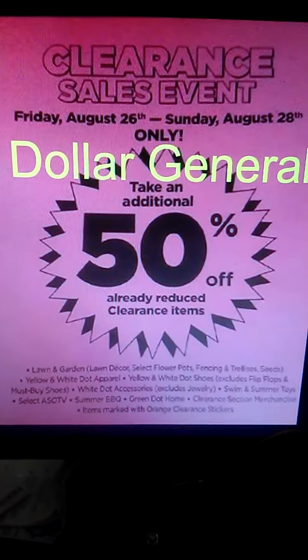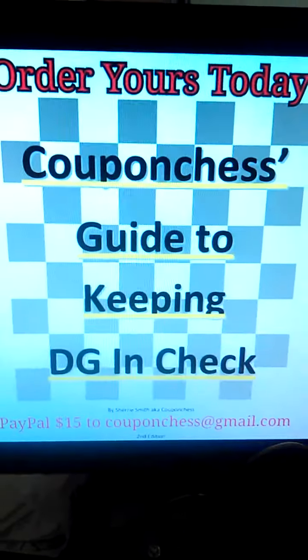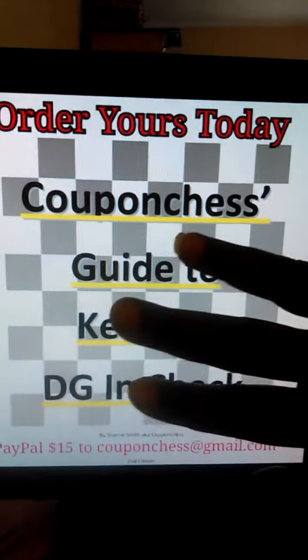All the included items are listed below. If you are not prepared for this event, you can order Coupon Chess's Guide to Keeping DG in Check for $15. This is the third edition.